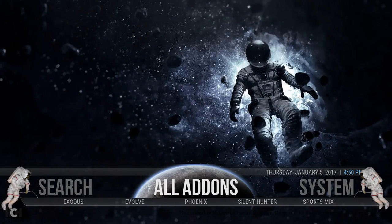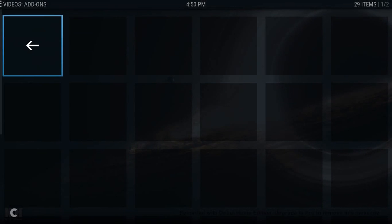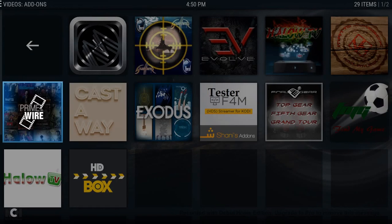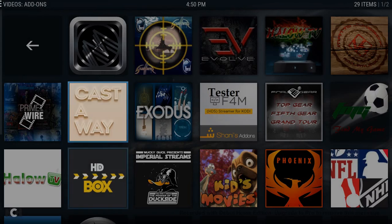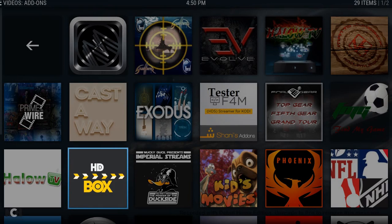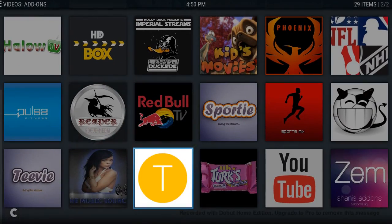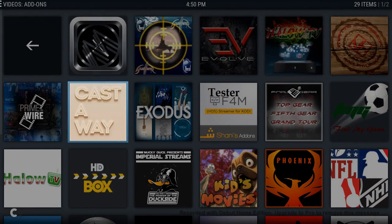Now all add-ons — basically if you don't want to use Exodus as I've got it as the main one, you can go in and click all add-ons and I've put a few extras in here. The Prime one — I know that's one people use. Castaway is another one. I've got HD Box in there which I think is a brilliant add-on. But for me Exodus is easily still number one. I've added the other add-ons in here if you wanted to use them — some of the good ones are in there.